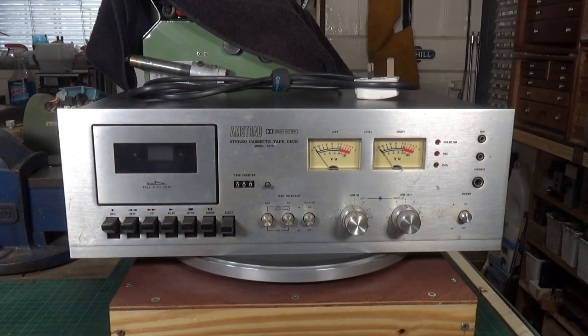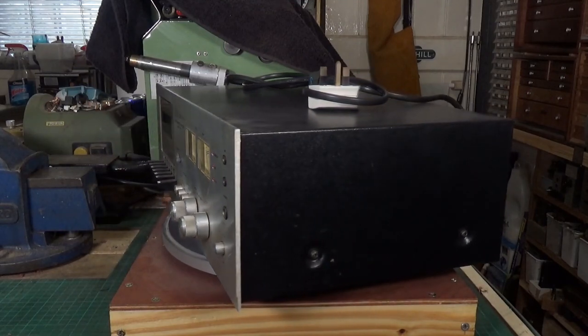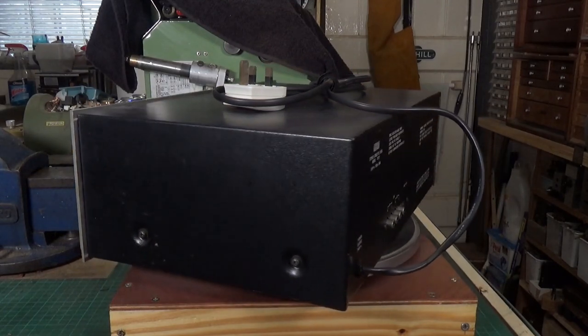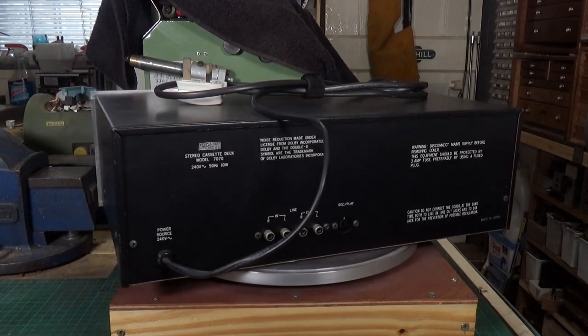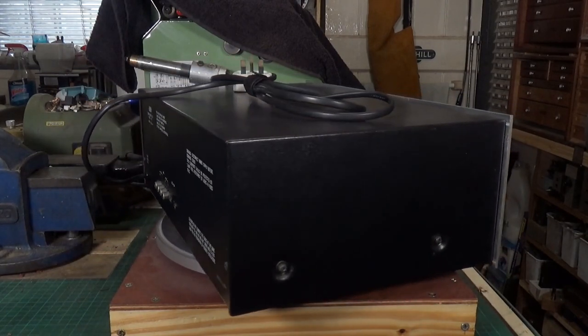This is something a bit different — a very early hi-fi cassette deck made by Amstrad, model number 770. These were produced in the mid-1970s. Before everyone jumps on me in the comments saying that's not hi-fi, that's cheap Amstrad crap — yes, these were budget hi-fi separates. Amstrad made a whole range of these in the mid-70s. I suspect this one came out around 1976.